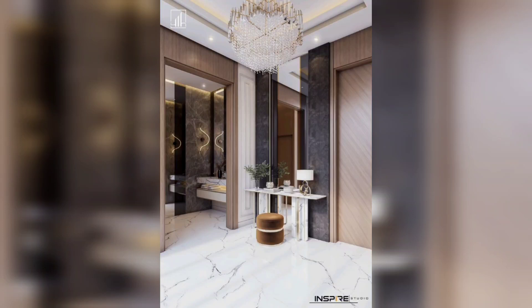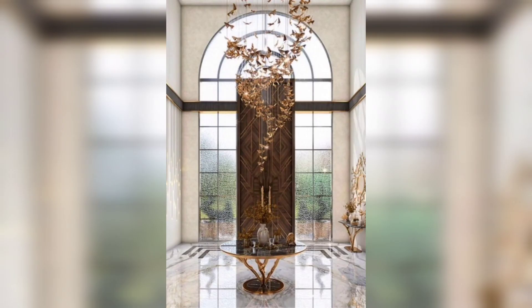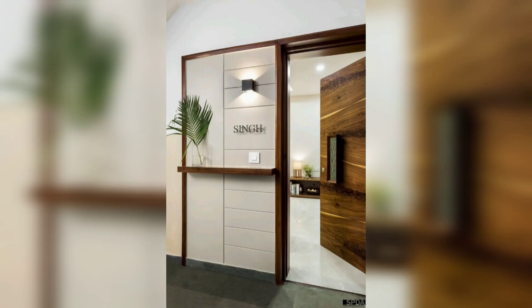Hello and welcome to our YouTube video on home lobby design entrance. In this video we will be sharing some great tips and ideas for creating an inviting and stylish entryway to your home.